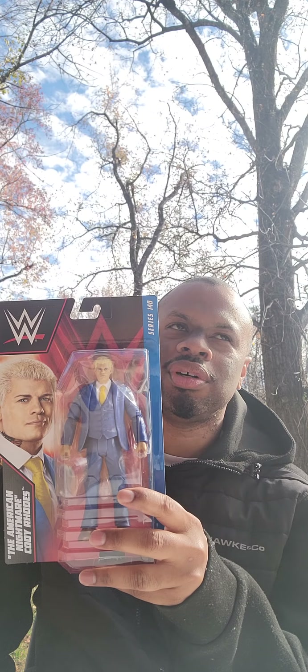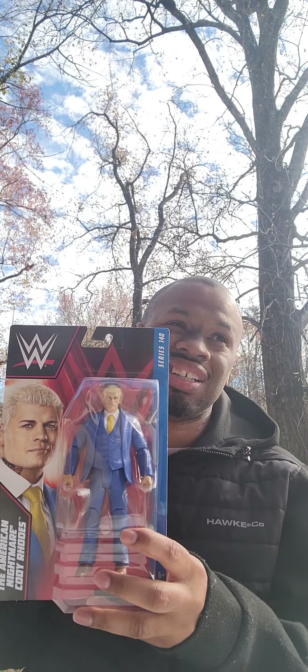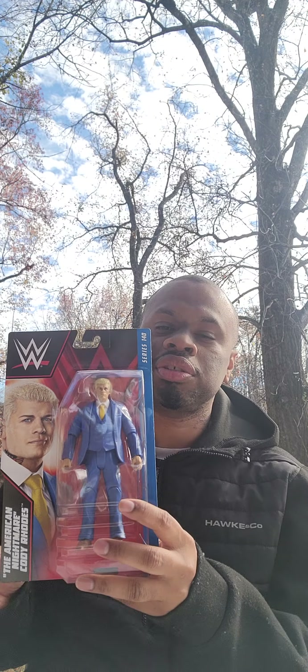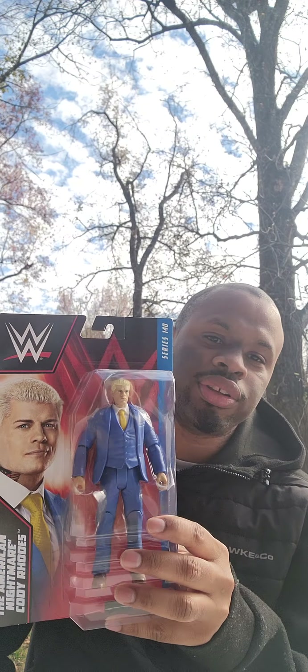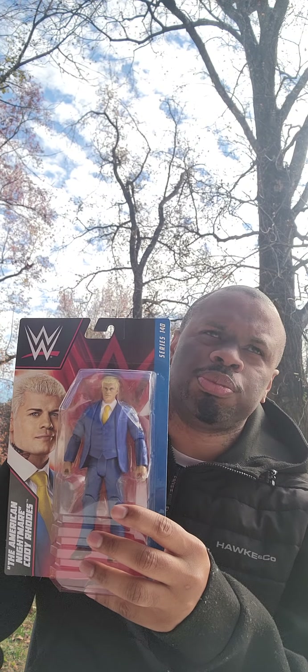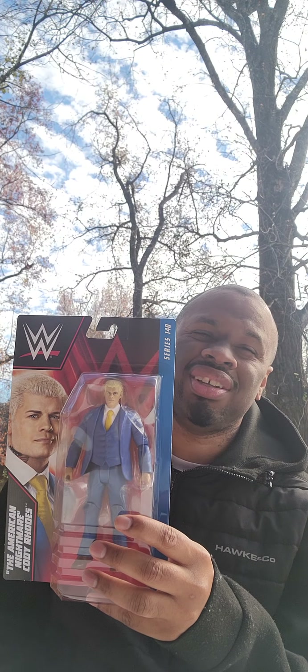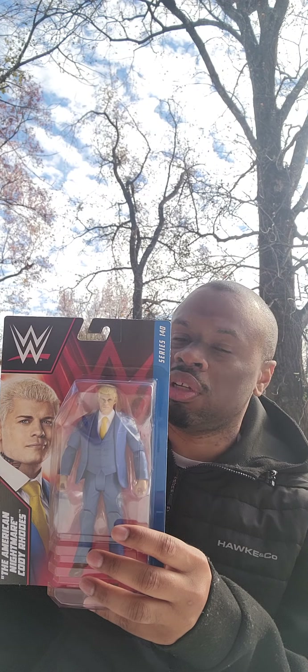I've been looking for this figure somewhat. I've had a big thing over the last year for suited figures. So if I see a wrestler in a suited figure, I am going to pick it up. Most of them are basic figures, so they're actually going to be cheaper than Elite.